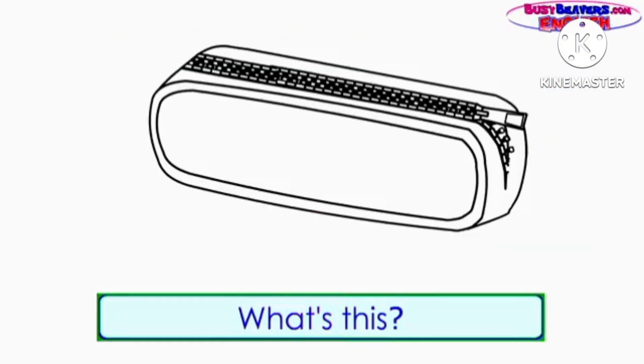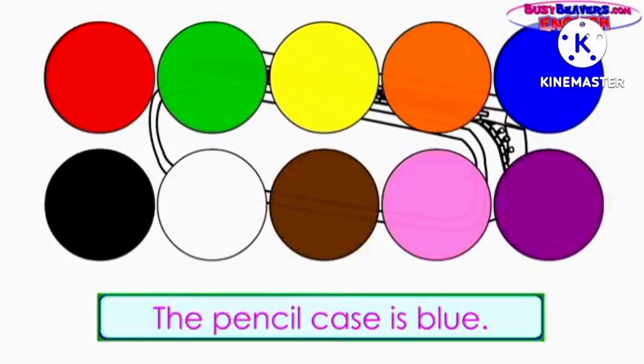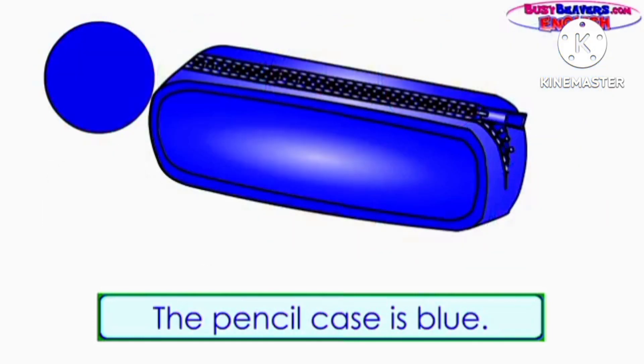What's this? It's a pencil case. What color is the pencil case? The pencil case is blue.